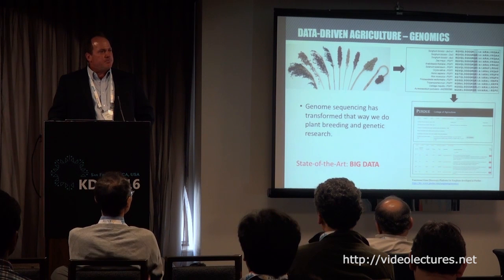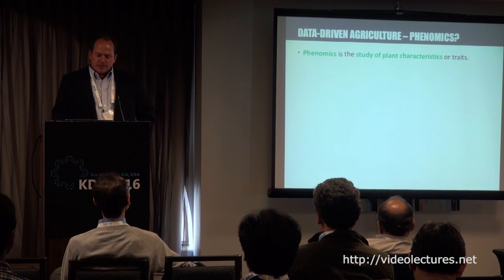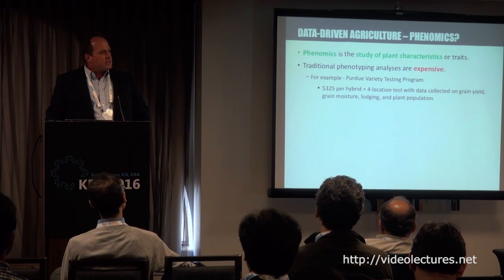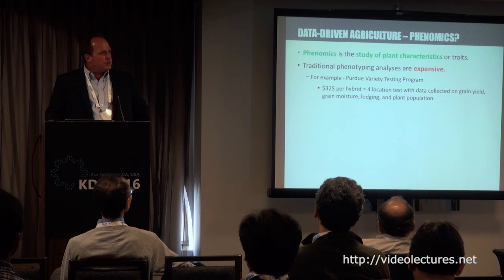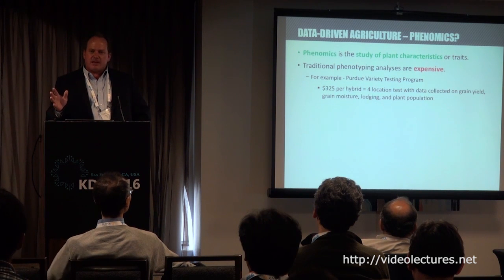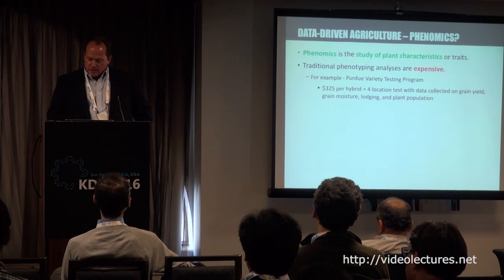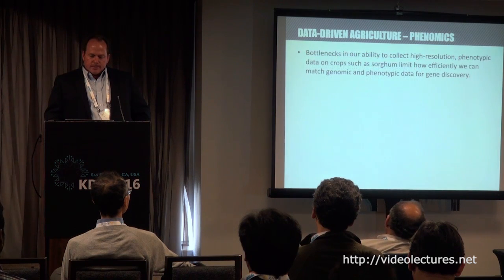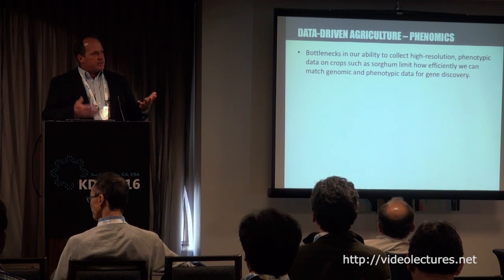In genomics, the state of the art is big data — for $400 I can get 730 million base pairs of DNA. Phenomics is the study of plant characteristics or traits, but traditional phenotyping is very expensive. For example, if I develop a new sorghum variety and submit it for testing to the Purdue testing program for $325 — just a little less than sequencing — I get about 15 data points across four locations. So there's a fundamental challenge trying to link 730 million data points for $400 with 15 data points for $325. Bottlenecks in collecting high-resolution phenotypic data limit our ability to bring these two large and small datasets together.